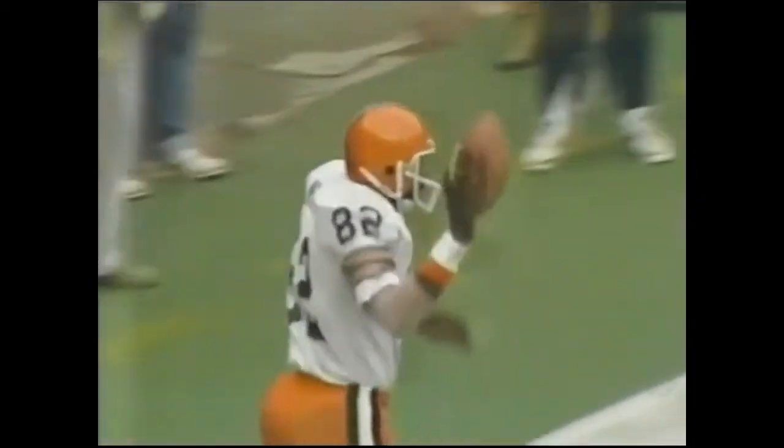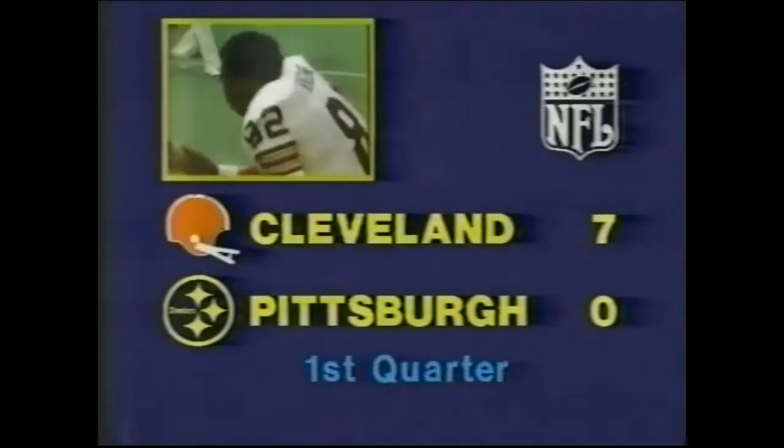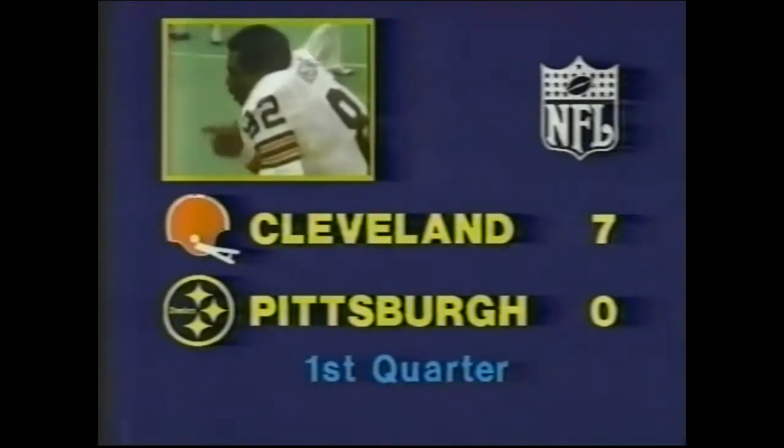Ozzie Newsom — touchdown! The Wizard of Oz does it again! Mel Blount had perfect defensive coverage, but Ozzie Newsom, the former wide receiver from Alabama, scores on the opening drive of the ball game here at Three Rivers Stadium. We'll be back with a kickoff.